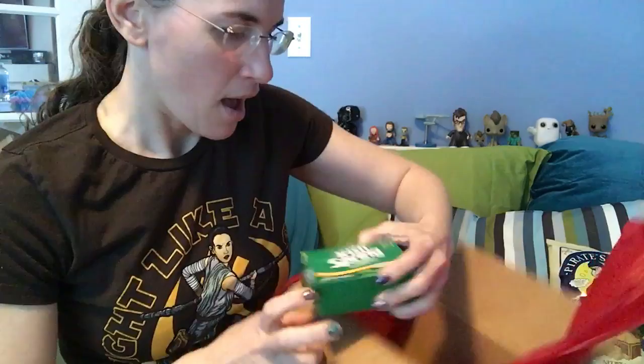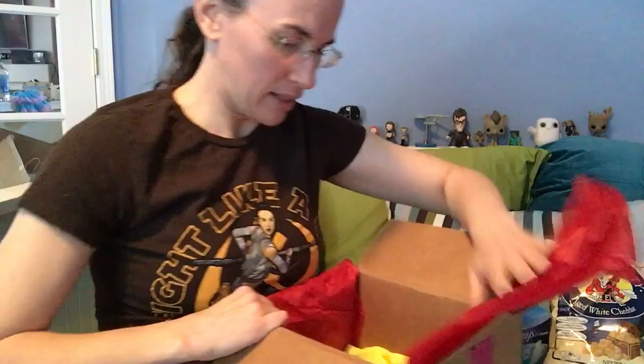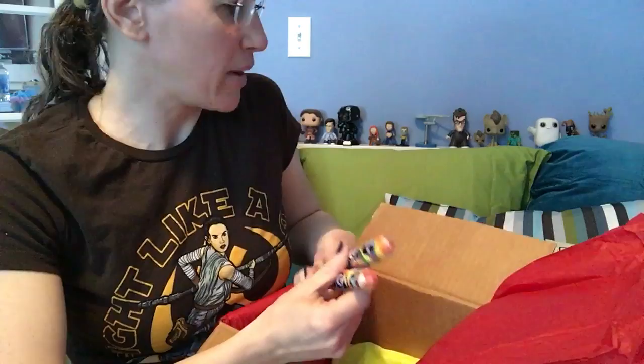I signed up for the Surprise Me option to get different kinds of things. You can select just pads or just inserts depending on your personal preference, which is a great thing about this box — how you can customize it. The pampering item this month is Irish Spring Soap. Of course it fits the theme. I'm going to set it way over here because I'm actually allergic to artificial fragrances, but I will find it a good home.